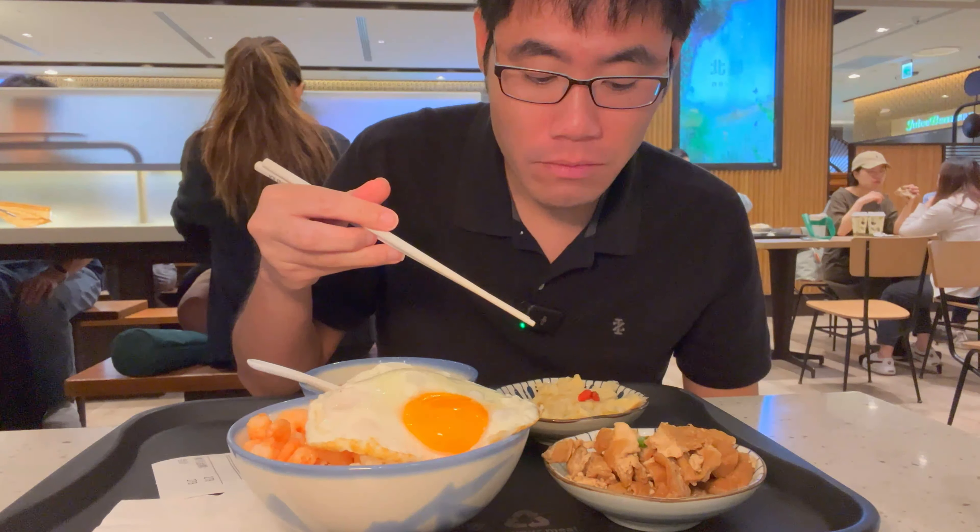They are very generous with the amount of shrimp too. Amazing place here in Taiwan — right in Taiwan's most famous attraction, Taipei 101. Can't get more convenient than this. You just go downstairs to the food court and get yourself a meal.